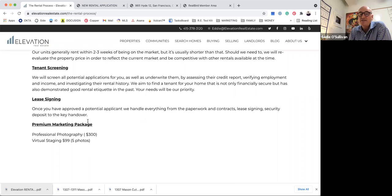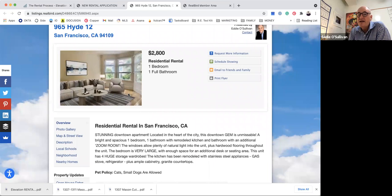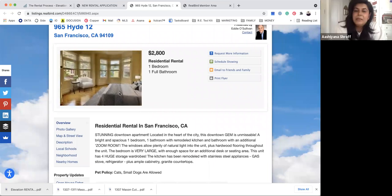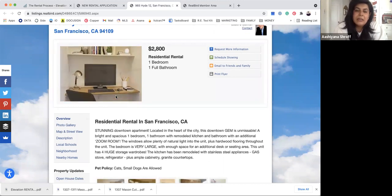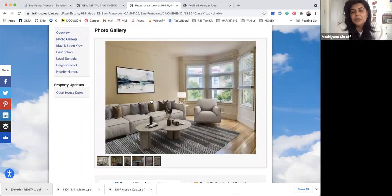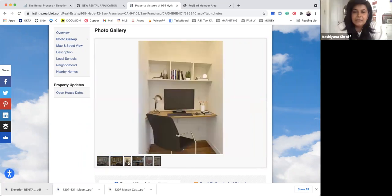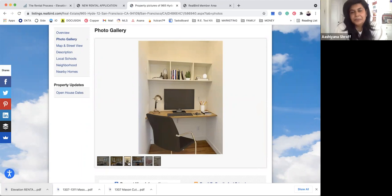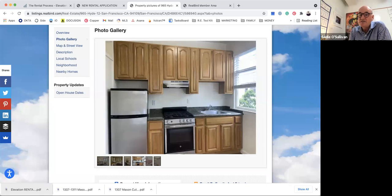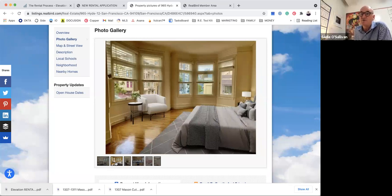For premium packages, we offer professional photography and virtual staging. Here's an example of a room with regular photography, and then with virtual staging added — it makes a really big difference. A lot of rental listings online are endless pictures of empty rooms, so virtual staging helps us stand out and gives people an idea of the space. It's about $99 for five rooms, so it's a very good investment. These images can also be reused by the landlord in the future.